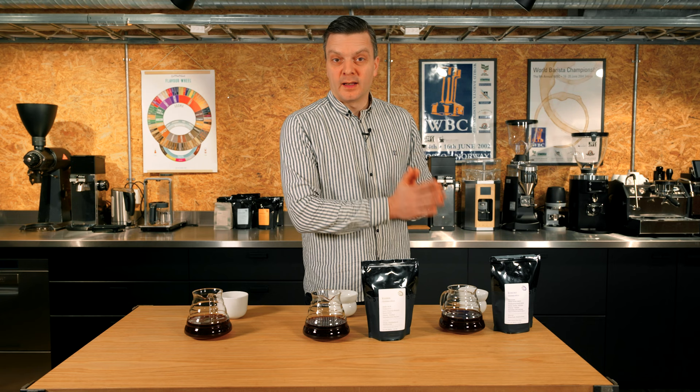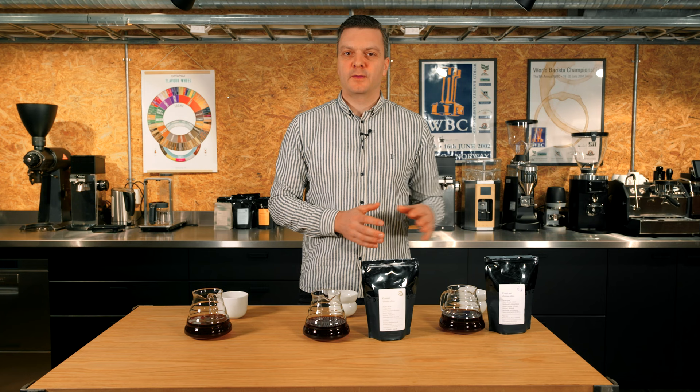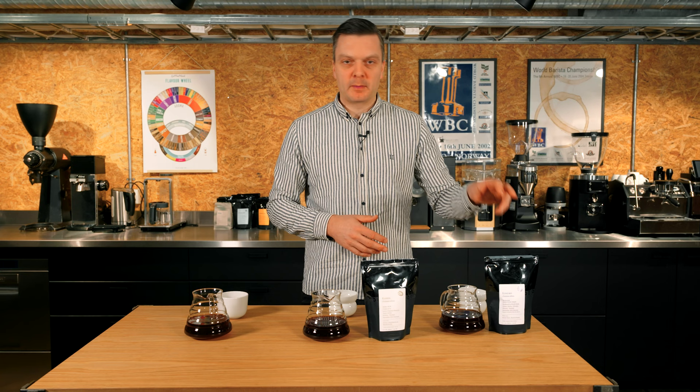We are sending out three different coffees. If you subscribe to one bag you will get the first coffee; if you subscribe to three bags you get one of each; and if you subscribe to more — up to six bags — you will get maybe two of each. That's how it works.